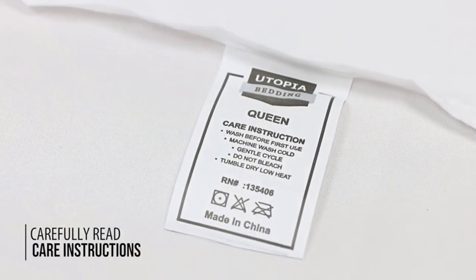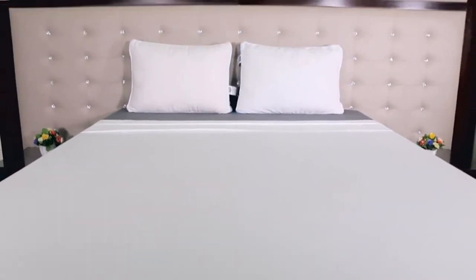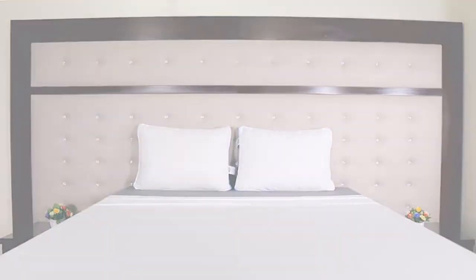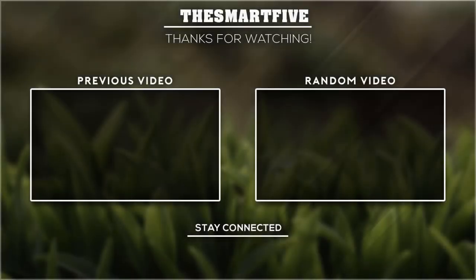After the first wash you will notice the sheet will not deform or shrink, and the color will not fade easily. For care instructions, you can wash this sheet in the washing machine using a cold option up to 40°C to keep it in good condition long term. Make sure you properly follow the instructions. Thank you for watching — I hope you liked this video. If it was helpful, please don't forget to subscribe.